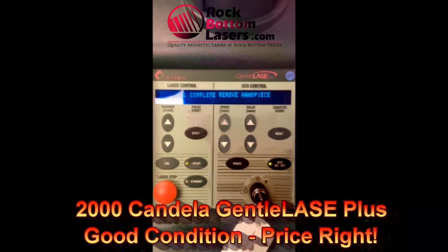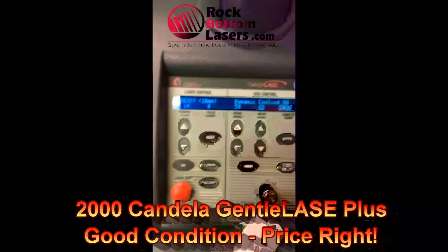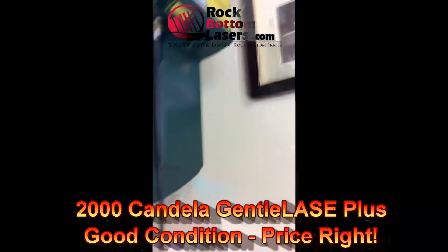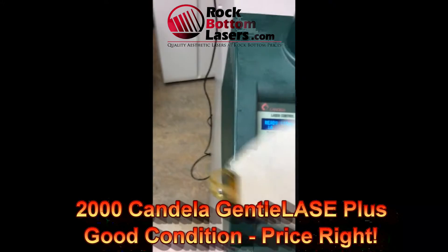These particular units are one of the better laser hair removal machines out there, just because they do such a great job of targeting melanin and targeting finer hair.